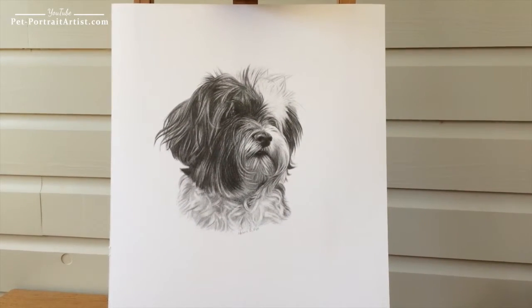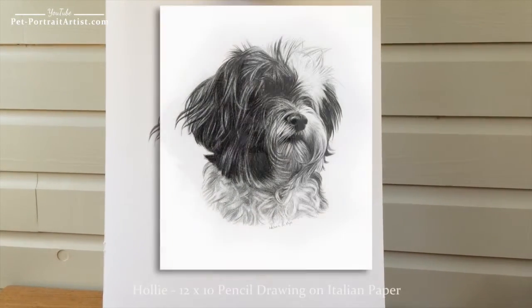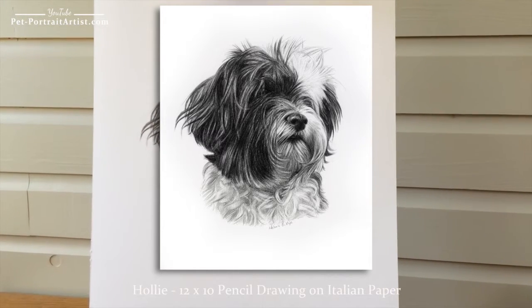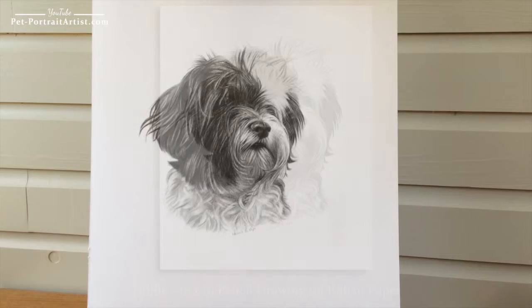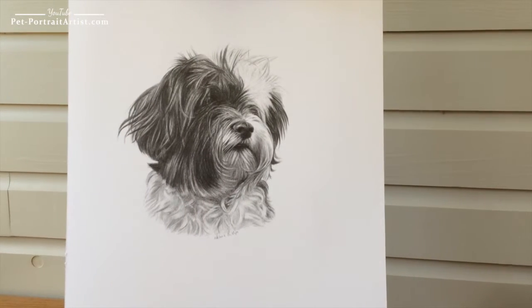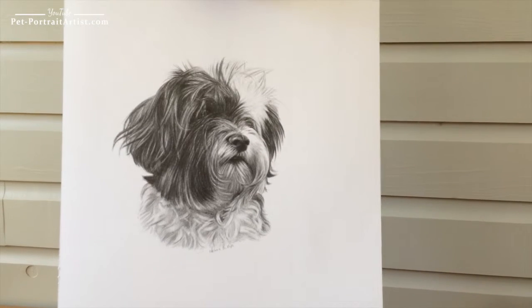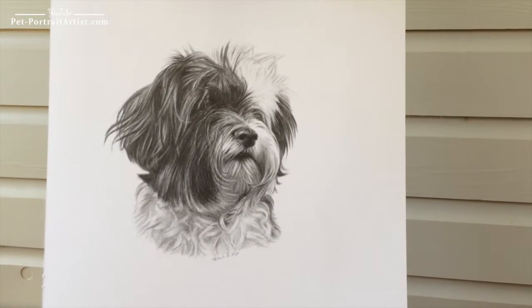This is my most recent portrait to come off of my drawing board. It's of a lovely dog called Holly and she's a Tibetan Terrier, and we've got a Tibetan Terrier so it was really nice to be able to draw another little character. They've got so much character, these dogs, and I loved drawing all the long fur.